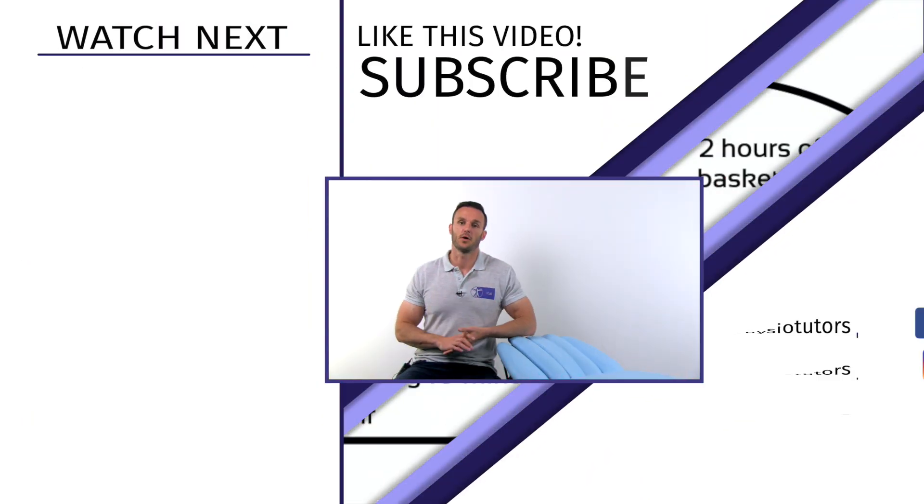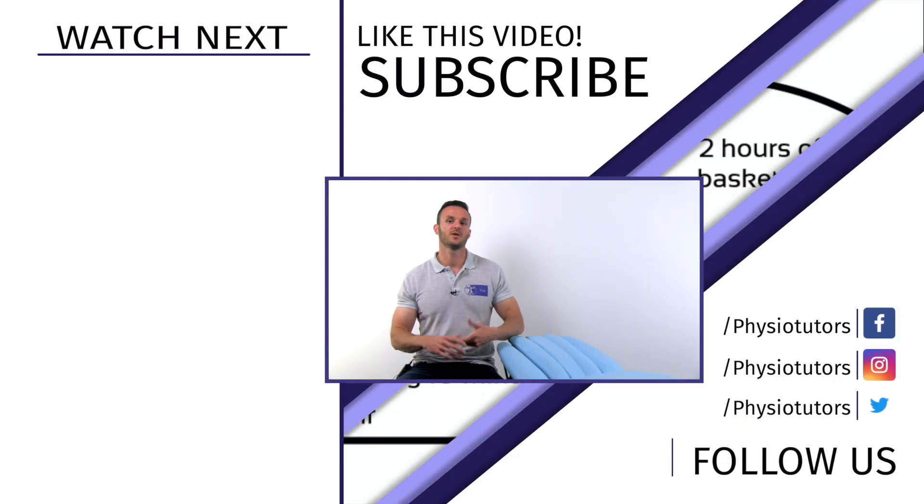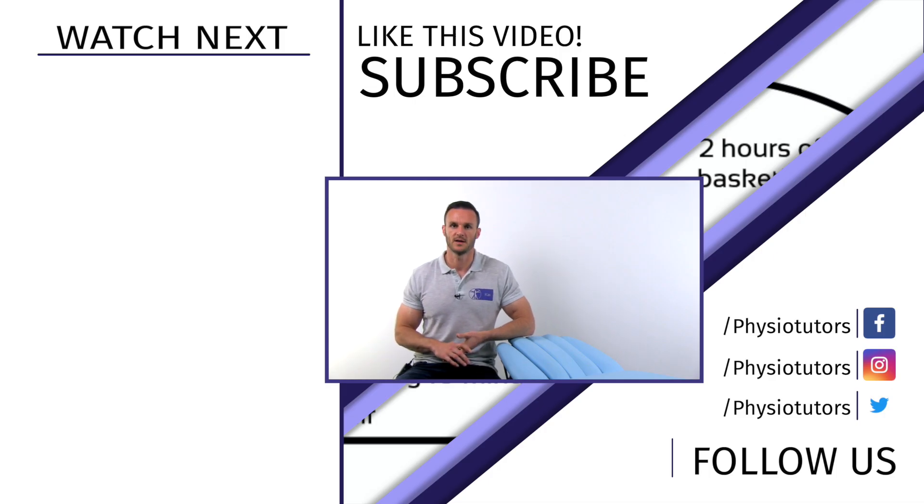Alright, thanks a lot for watching. If you liked this video, give it a thumbs up and don't forget to subscribe to our channel. As always, this was Kai for PhysioTutors and I'll see you in the next video. Bye!